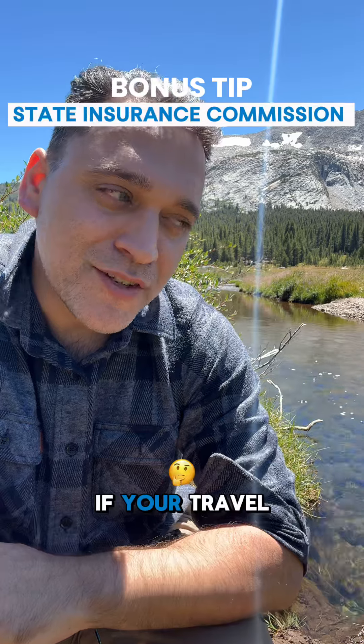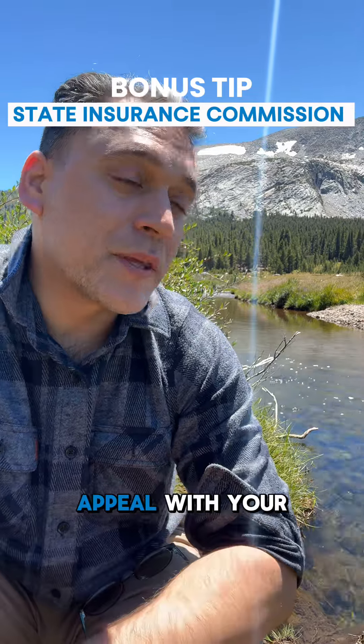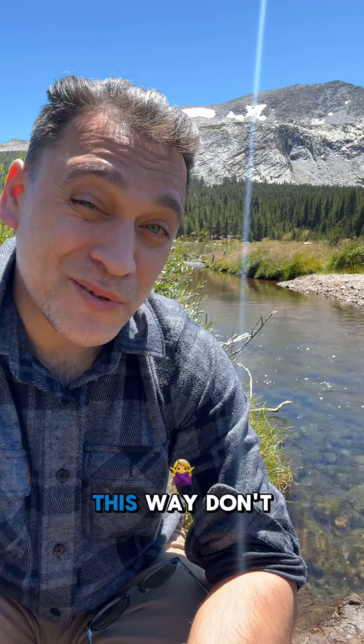Here's a bonus tip: if your travel insurance company is stressing you out, you can file an appeal with your state insurance commissioner. You should probably also write them a bad review. Together we can stop these shady practices and shut down horrible insurance companies that are actually operating this way.